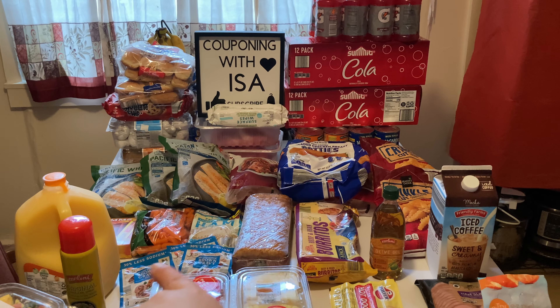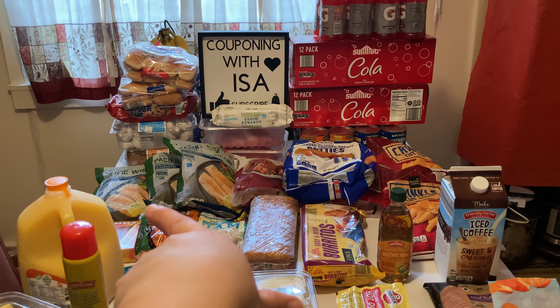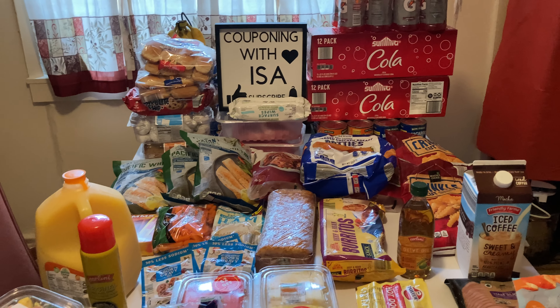We have burritos, hash browns, and it was actually four packs of gravy but I already started cooking in the background so one of them is open. We also have lunch meat, baby carrots, and some hard salami sticks that the kids like.